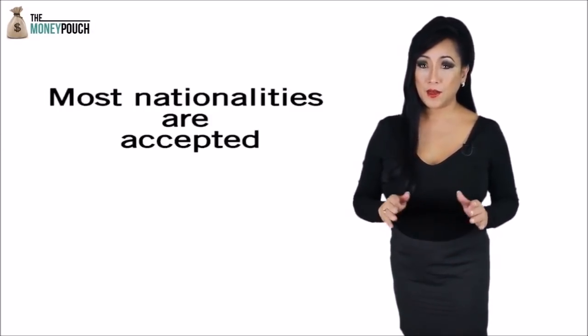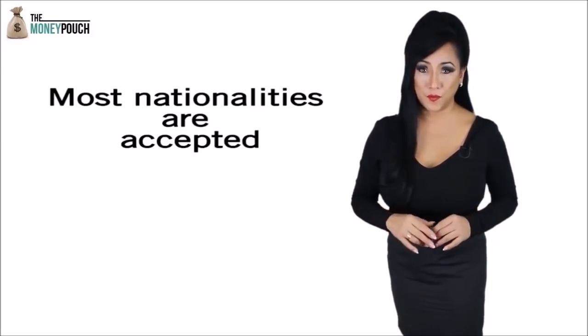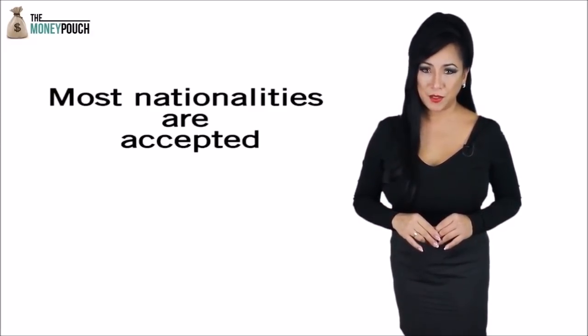Please note that we only accept Americans living abroad and other nationalities living overseas. We cannot accept US residents. For more information, visit our website www.themuddypouch.com to find out more, or download our app below.